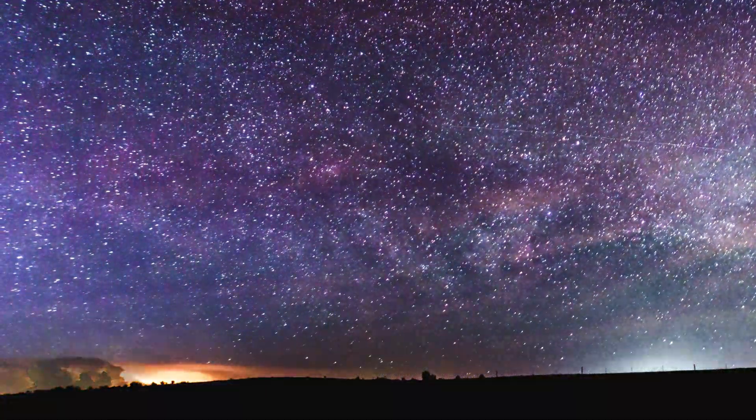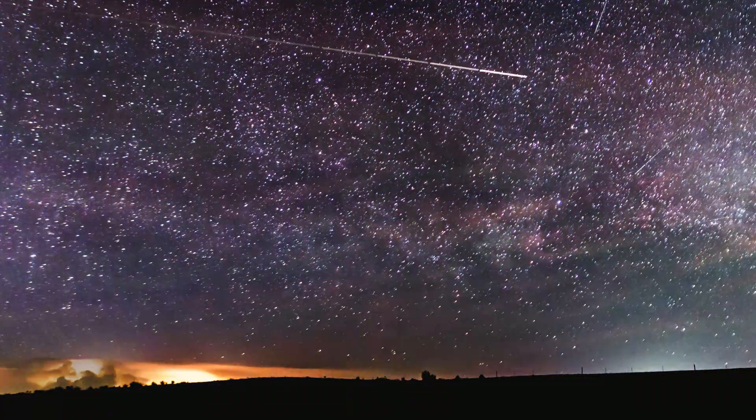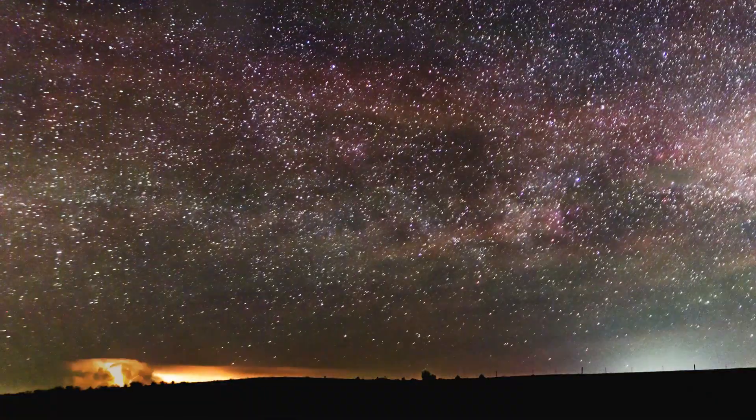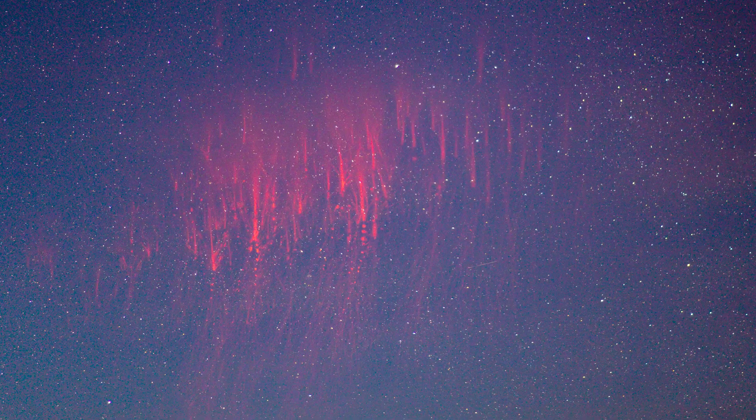I had two cameras — one recording video and another taking consecutive long exposure photos. Not only can I produce a time-lapse this way, I can isolate the ultra-bright jellyfish sprite, plainly visible to the naked eye even in twilight.